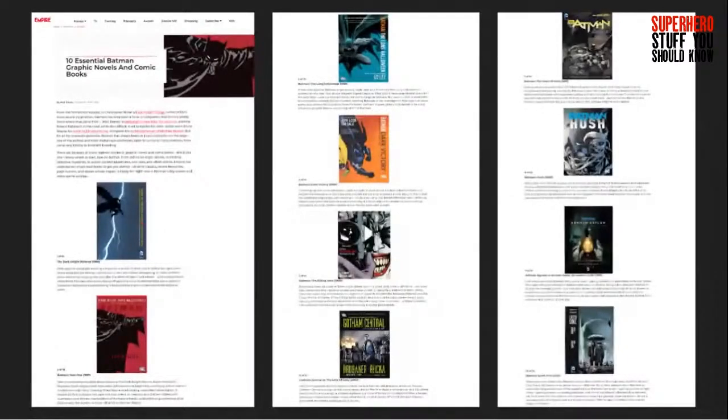Frank Miller's stuff is so influential — Dark Knight Returns shaped the Affleck Batman, Year One shaped the Pattinson Batman. It'd be refreshing if the next take was completely divorced from both. We already got Dark Knight Returns-type Batman and Year One-type Batman. Can we finally get the quote 'hairy-chested love god of the 70s' from Neal Adams — that's how Grant Morrison described that era of Batman? It would definitely be different.